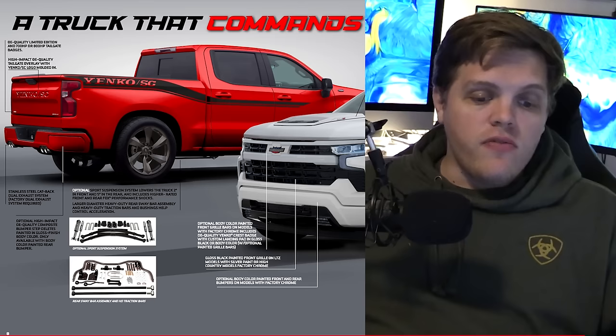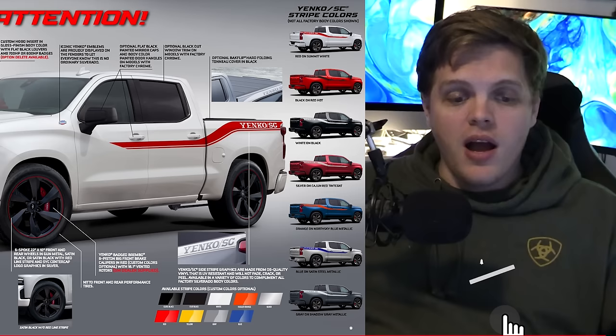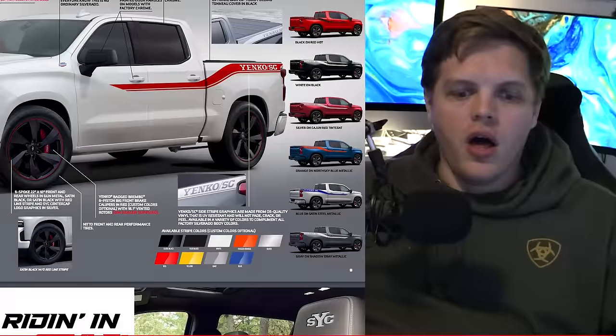I'm super curious to hear what you guys think of a setup like this. Chime in with your thoughts below. I'm mainly curious to see what people think about that price, because dropping $70,000 for an upgrade is so much money — that's like a whole other truck. Is it worth it? Is it too much? Is it due to the limited nature of the trucks? Yenko is pretty cool, so what do you guys think?